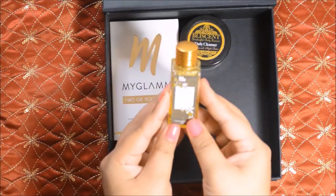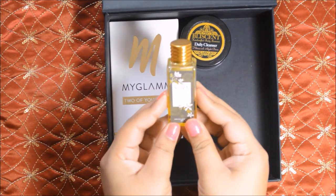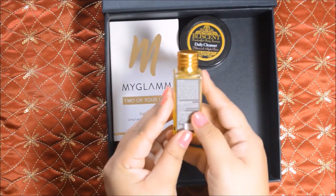The third product is Soba Brahmi and Hibiscus hair oil. This is a 30ml bottle.